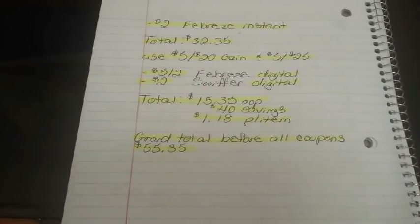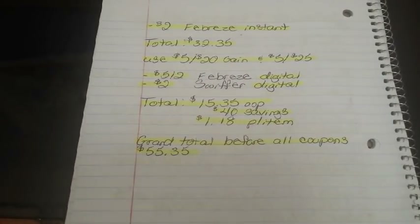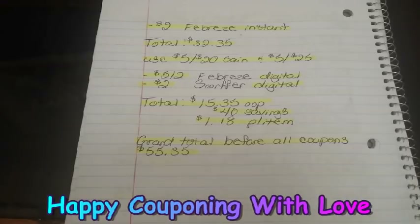That wraps up our Dollar General breakdowns for this week. Thank you guys so much for watching — don't forget to like and subscribe, and happy couponing!